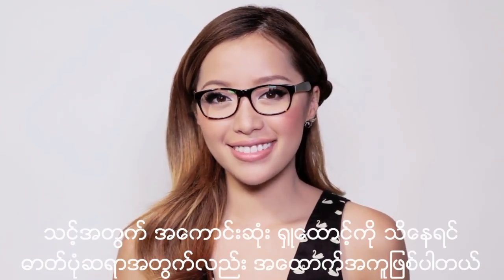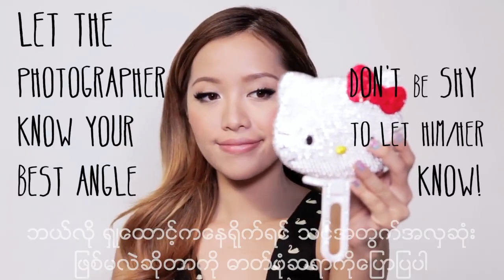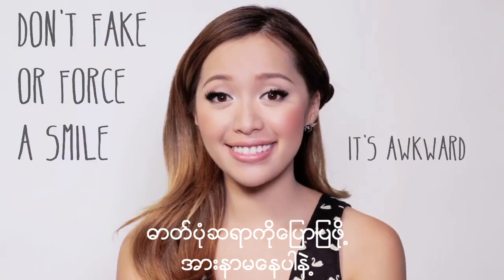Finding your best angle is really helpful, not just for yourself but for your photographer too. Unless you have to take a photo looking a certain way, let your photographer know what your best angle is. Don't be shy to let him or her know.